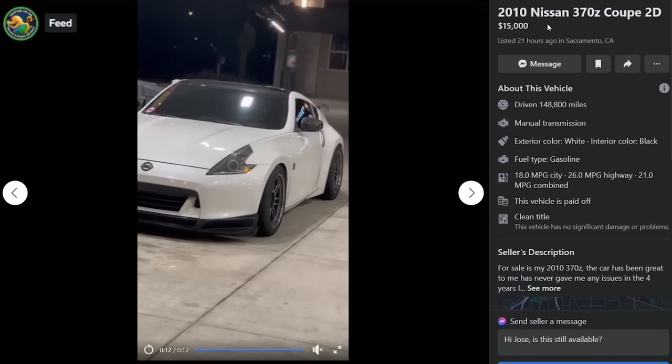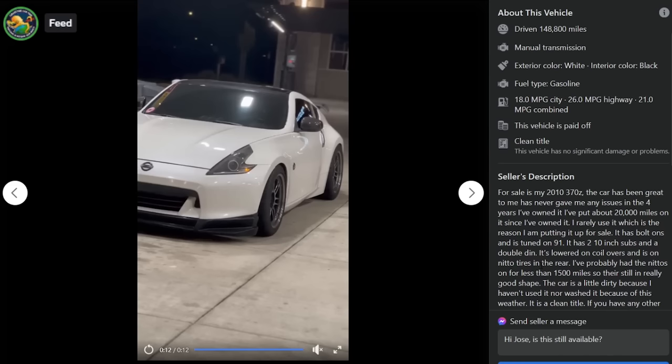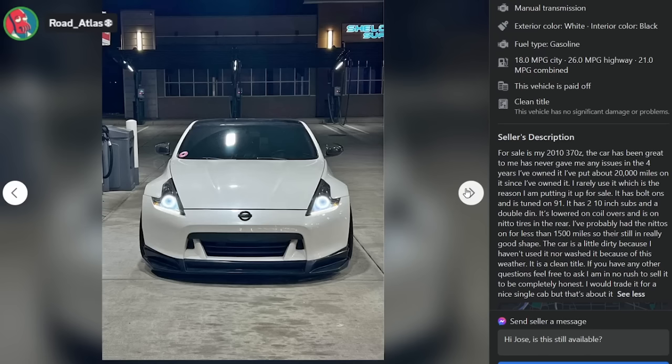2010 370Z Coupe, $15,000, listed 21 hours ago in Sacramento, California, 148,000 miles. For sale — car's been great, never gave any issues in four years owned, rarely used, reason for selling. It has bolt-ons and is tuned on 91. The first thing he tells you about the car: it has two 10-inch subs and a double DIN. Lowered on coilovers, Nitto tires on the rear only — probably under 1,500 miles on them. The car is a little dirty because of the weather. There are car washes, dude.